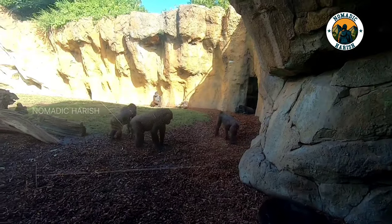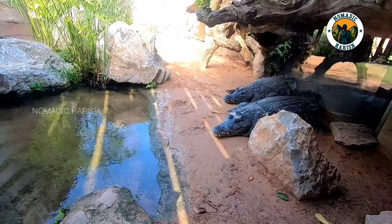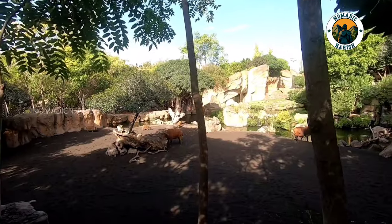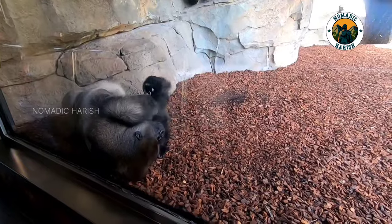The Congolese gorillas, Madagascan lemurs, savannah lions, and the Nile hippos — to name a few. There are close to a thousand animals of 150 different African species at Valencia Biopark.